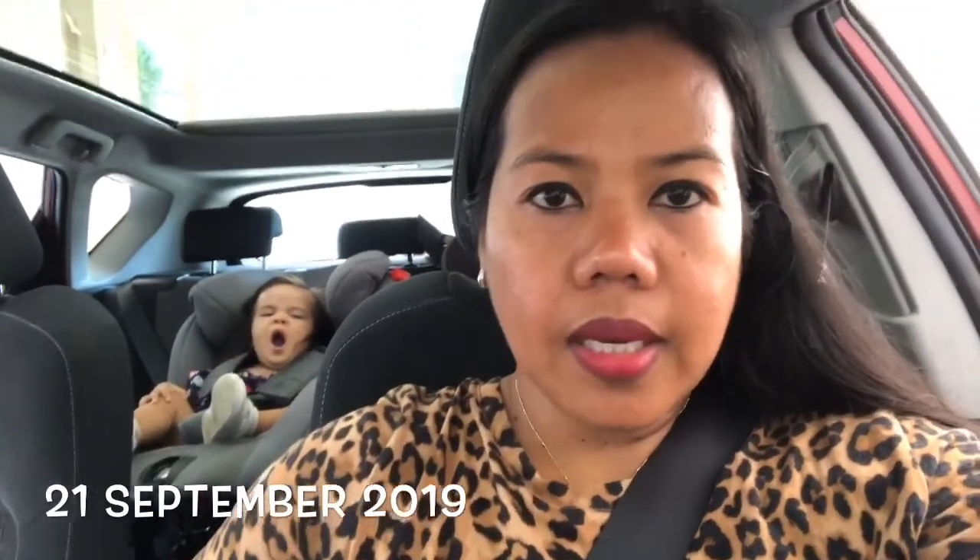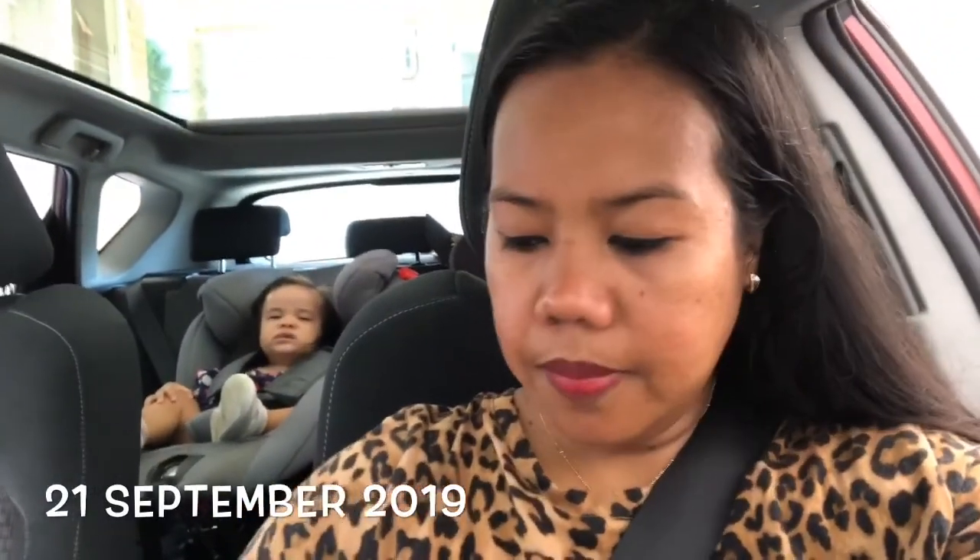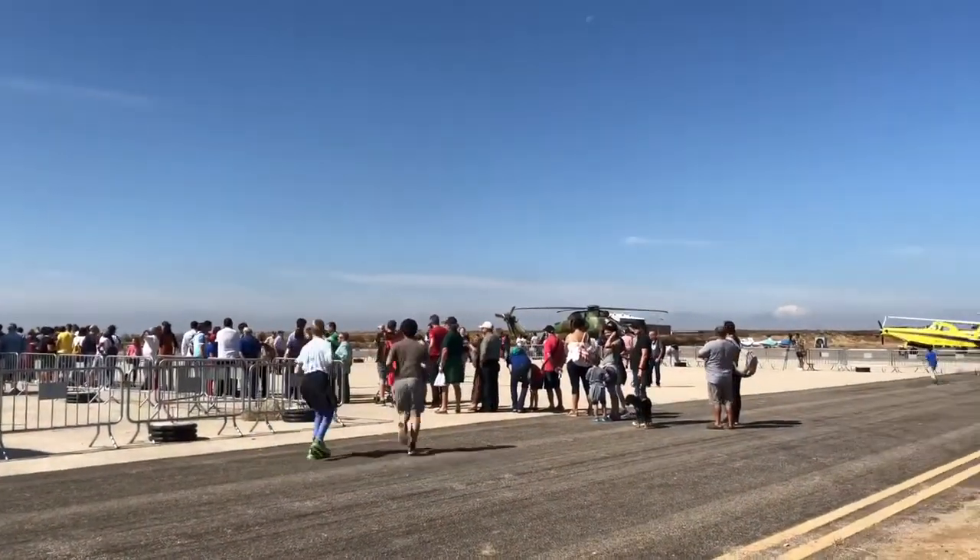Hello guys, so we are going out. Lakota is sleepy. Hello guys, so we are here at Lleida airport and we are going to explore inside airplanes. Maybe if we are lucky we will get to see one of the pilots.